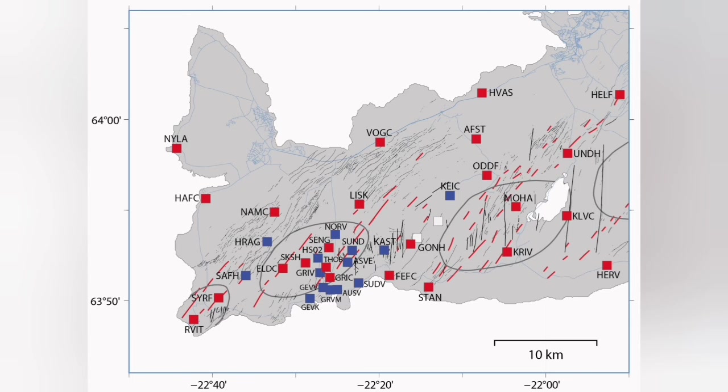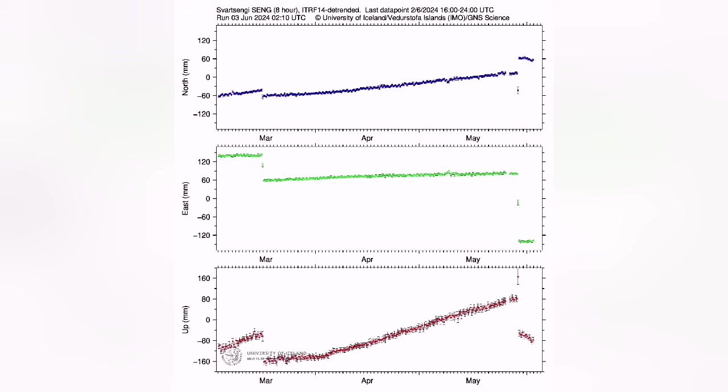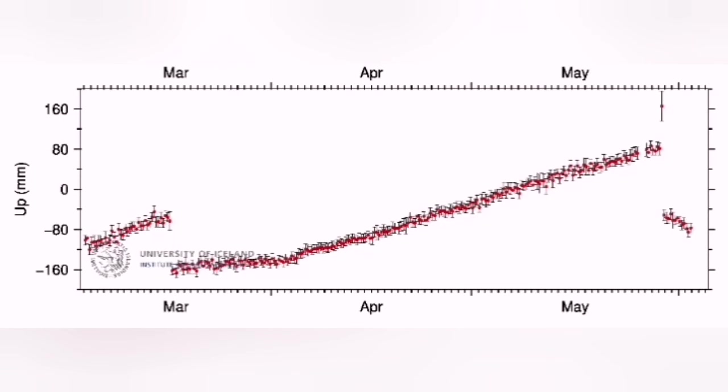This is the area where we have our sensors — GPS data measuring distance from the ground to the satellites in space. We see that up to now, after every rise there was a fall, which was an eruption. That fall was followed by a steady rise again, never falling down. The trend was upward.